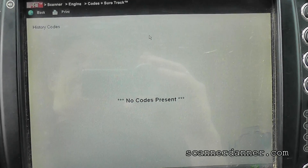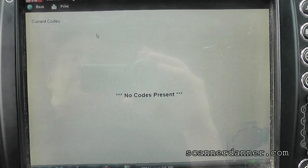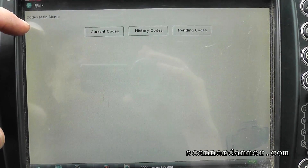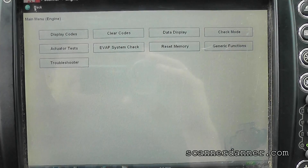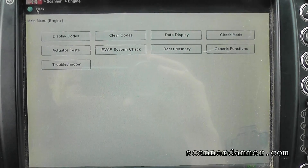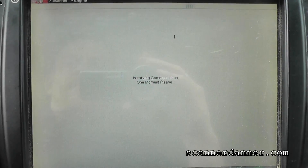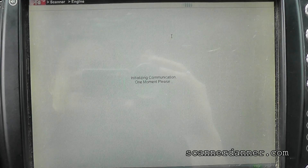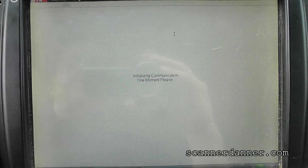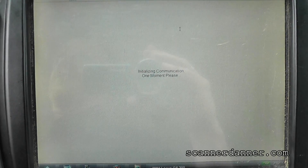That's what I thought — dead battery, no history codes, no current codes, of course. I have no check engine light on right now. All I have to go by is what Pete told me, which is there were lean exhaust trouble codes. Data display is next. I'm hoping my fuel trim numbers are out of whack at idle, or at least enough that I can recreate them sitting here.